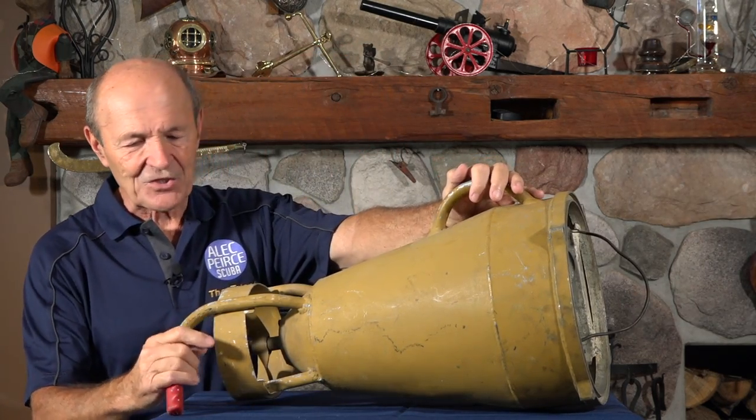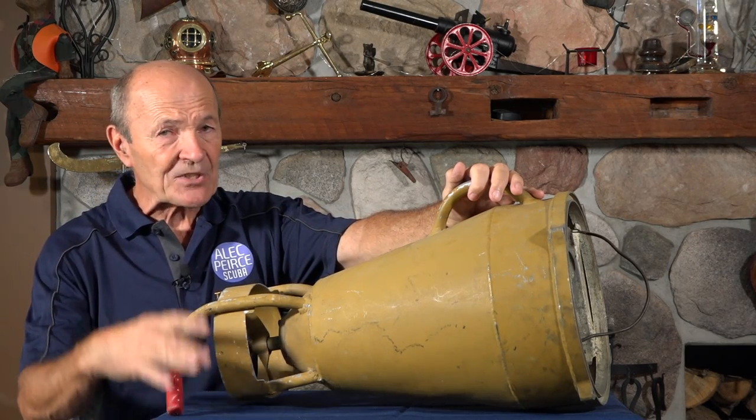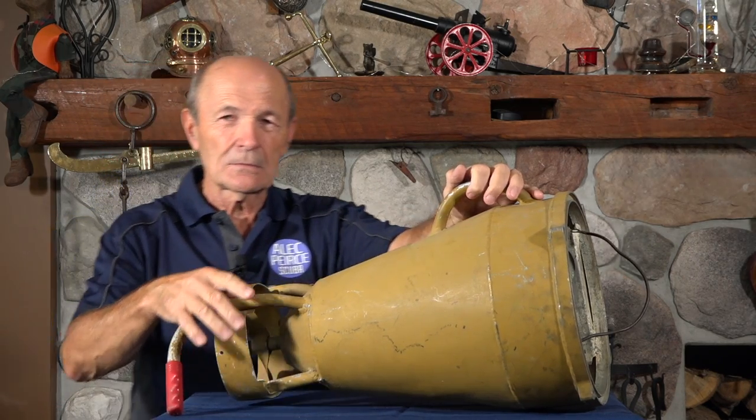Okay guys, hope you enjoyed that. We're on the start of our new series of Vintage Scuba, so keep it up — keep the comments coming too, I love the comments. Talk to you real soon. Alec Pierce Scuba, Vintage Scuba, my Portisub.